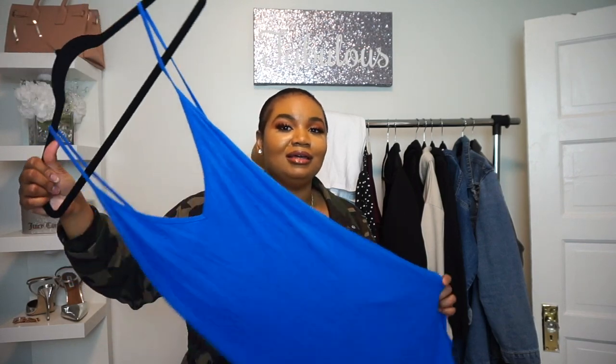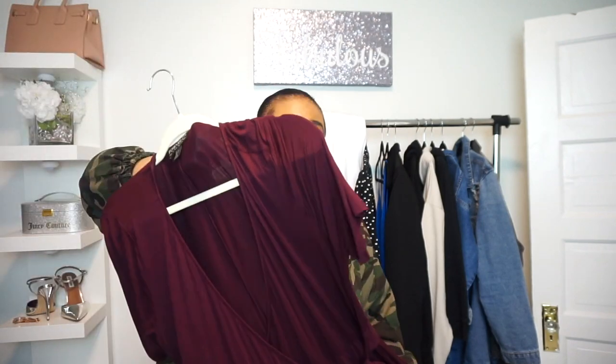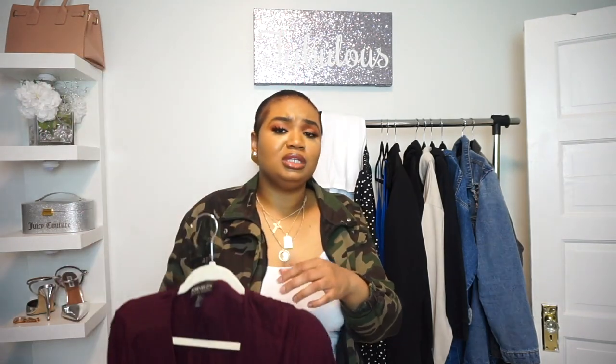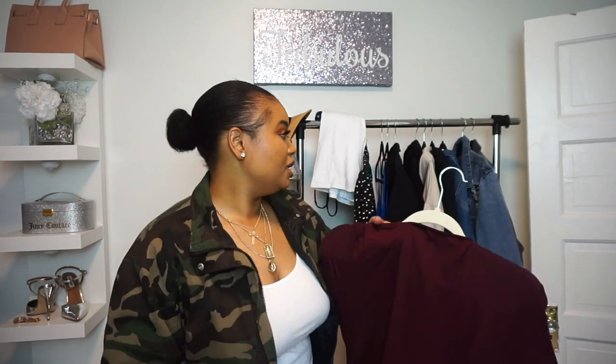A wrap dress definitely has to be in your closet. This one is burgundy — some of my favorite colors. Simple colors like white, black, or tan are ideal, though white gets dirty. Wrap dresses are so easy and quick to put on and very quick to look stylish. Add some heels or cute sandals and you're ready to go.